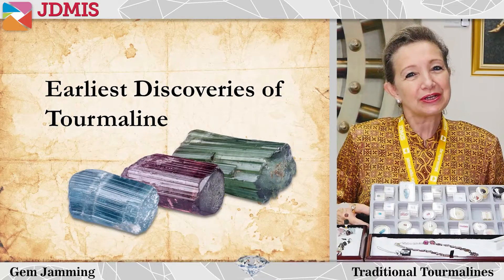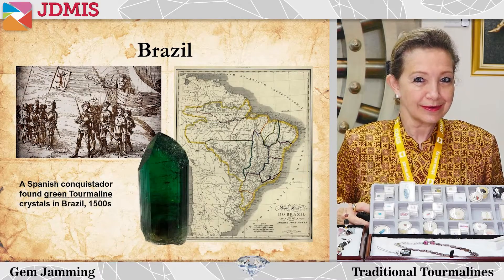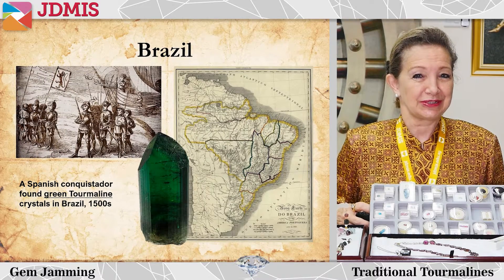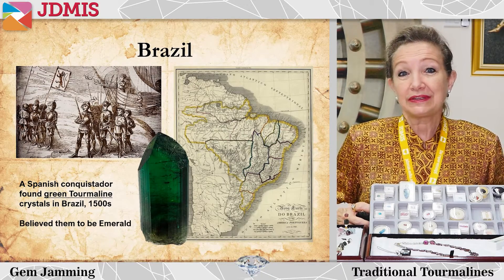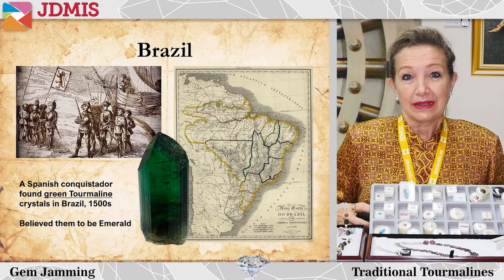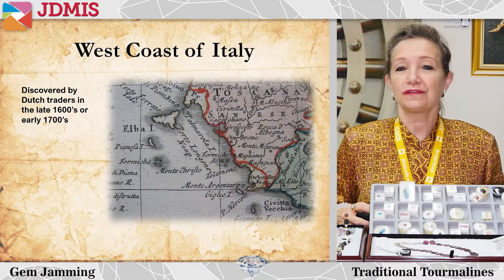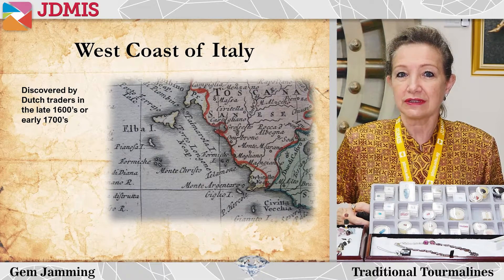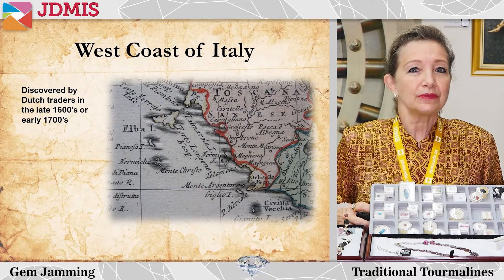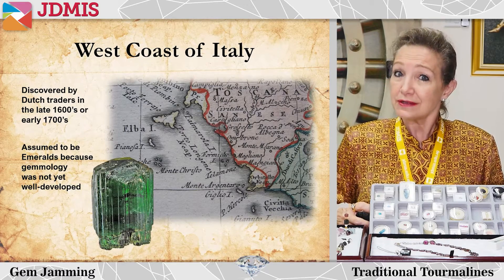Some of the earliest discoveries include a Spanish conquistador who found green tourmaline crystals in Brazil in the 1500s, and at that time they believed them to be emeralds. Then this gem was discovered again by Dutch traders off the west coast of Italy, and that was in the late 1600s or 1700s.